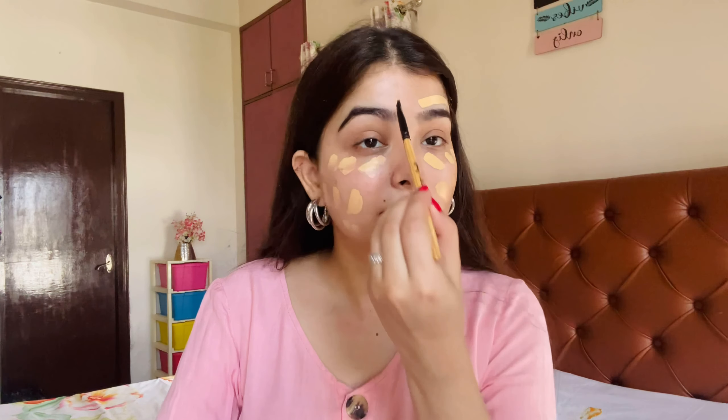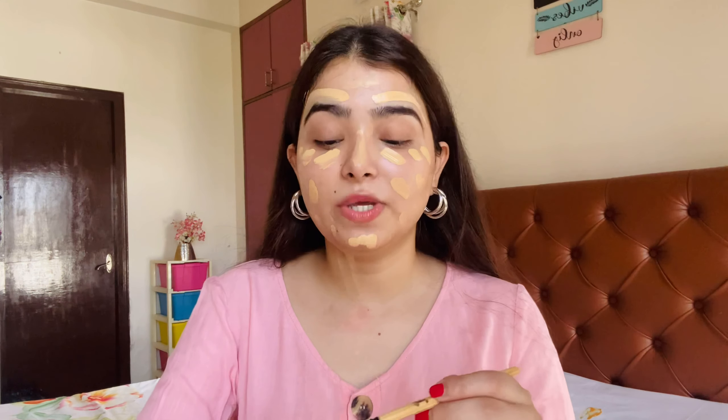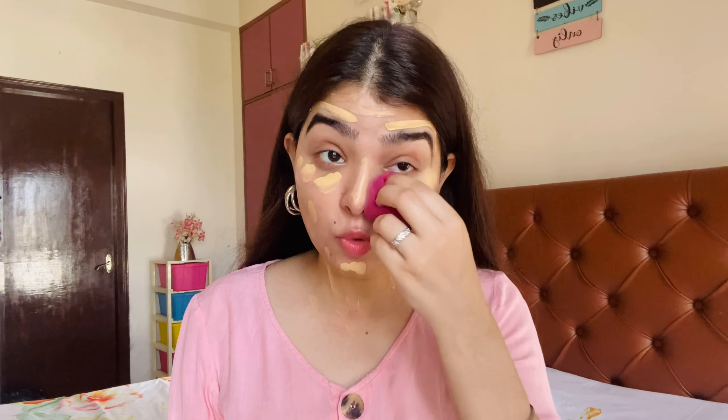I'm going to take two pumps of this and apply it on my face with a brush. Always apply it to your neck as well. The shade I have is 02 Ivory Fair, and it definitely is a very yellow-toned shade. It looks quite yellow on the face, but let's see how it looks once blended.